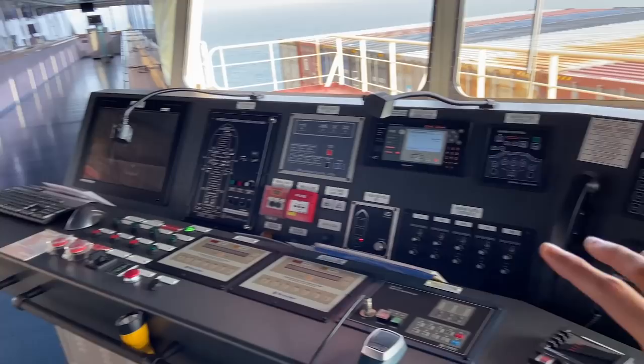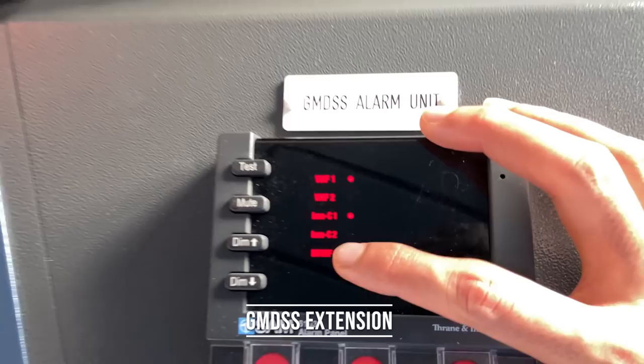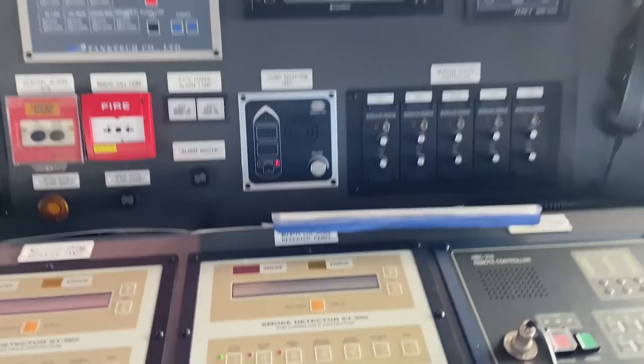Then we have this last section of the front panel. Here we have the BNWAS — bridge navigation watch alert system — and duty alarm panel. VHF I showed you. This is a repeater for the GMDSS equipment: MFHF, SATC 1, VHF, VHF 2. This is the PA — public address. You will see speakers like this all over the ship, so once I pick this up and say something, it will go to the entire ship or wherever.